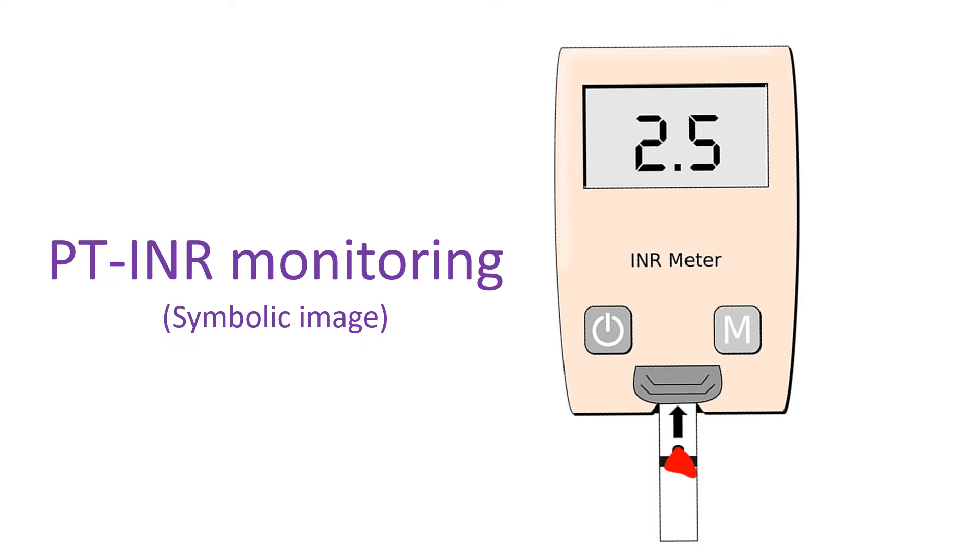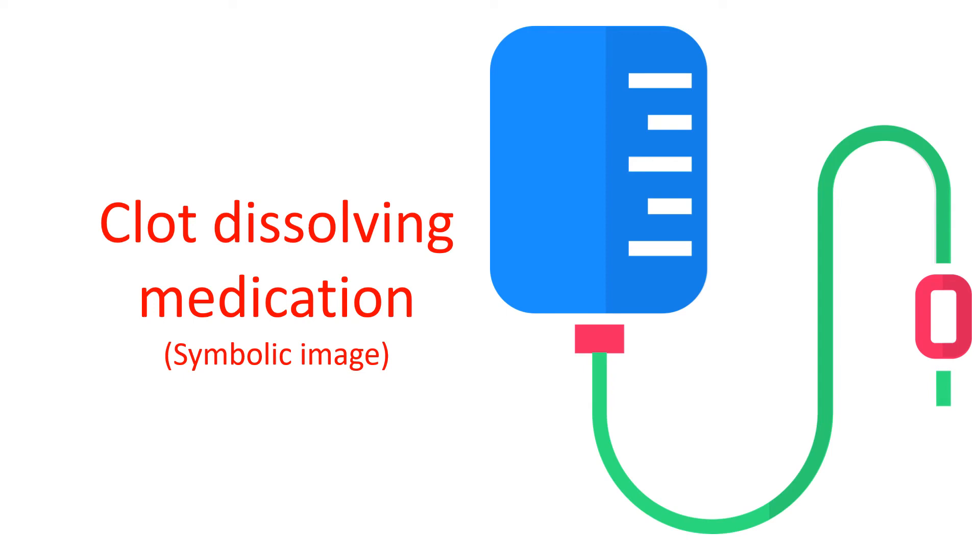NOACs, being newer drugs, are costlier but do not need PTINR monitoring. Bleeding risk is present for both groups of medications and requires close medical supervision. Those with more severe forms of pulmonary embolism with a fall in blood pressure may need a group of medications that dissolve blood clots, called clot busters or thrombolytic agents.